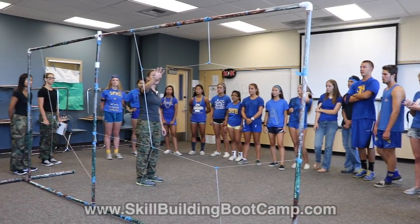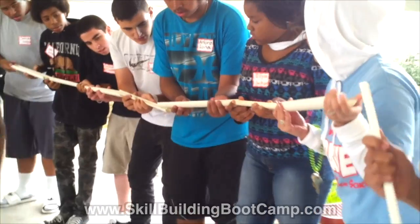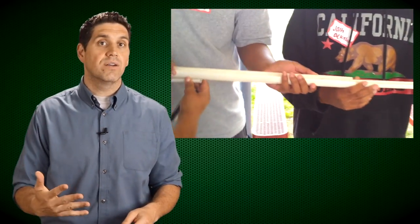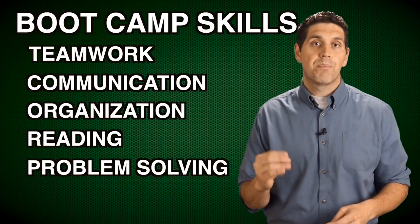Back in 2004, I developed something called Boot Camp. It's an interactive skill-building program where students practice the skills required to succeed in school. At Boot Camp, students work together to complete a variety of hands-on experiential learning activities that focus on five skills: teamwork, communication, organization, reading, and problem solving.